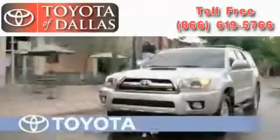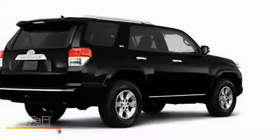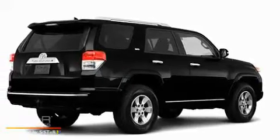Another fine vehicle offered by Toyota of Dallas. This is a brand new 2010 Toyota 4Runner, for when safety, size and space are of importance.